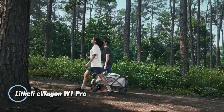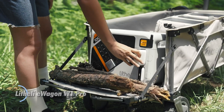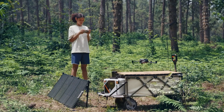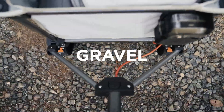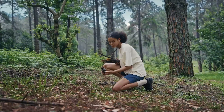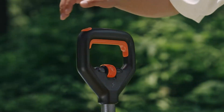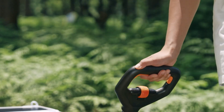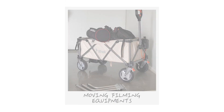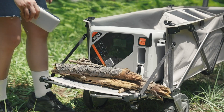The Lithely E-Wagon W1 Pro revolutionizes outdoor and urban travel with its fully electric drive, eliminating the need for manual effort. This innovative wagon features a spacious 200-liter capacity and a load limit of 132 pounds, complemented by a drop-down tailgate for enhanced versatility. Its adjustable speeds ranging from 0.6 to 1.3 meters per second allow it to match your walking pace effortlessly, and it can easily handle inclines of up to 10 degrees.